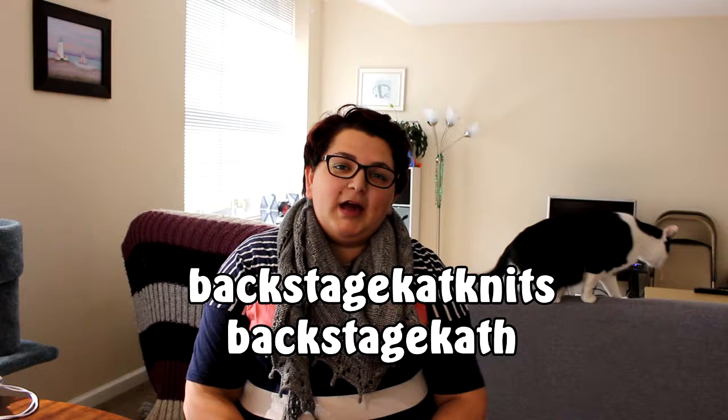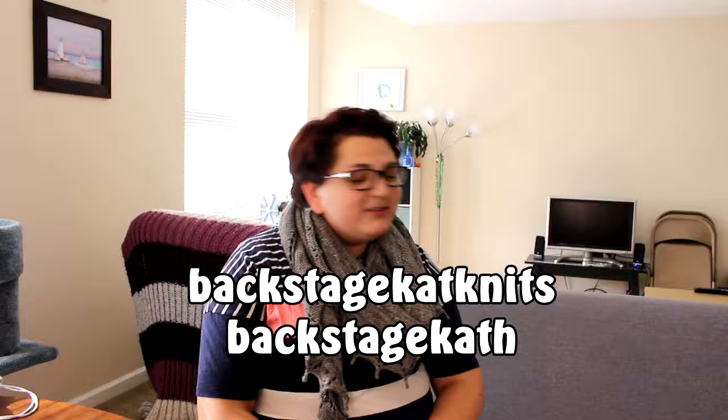Hi everyone! Welcome to episode 31 of the Backstage Knits Podcast. I'm Katherine. This is Angel. We haven't seen him — we got him since I last podcasted here over the summer. This is a knitting podcast and you can find me on Ravelry as Backstage Cat Knits, and also on Instagram as Backstage Cat.